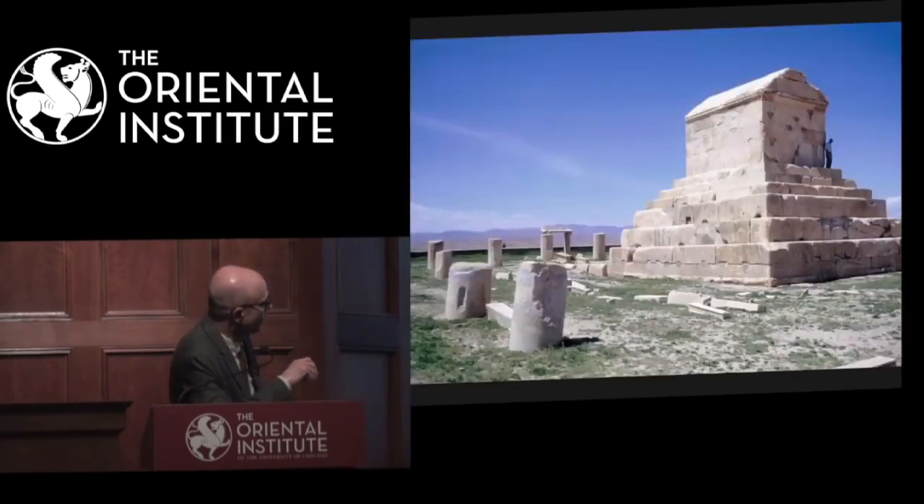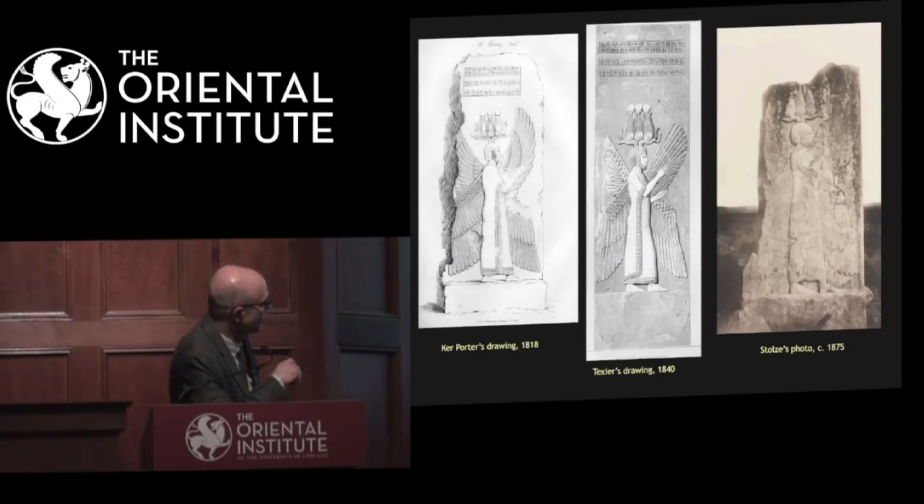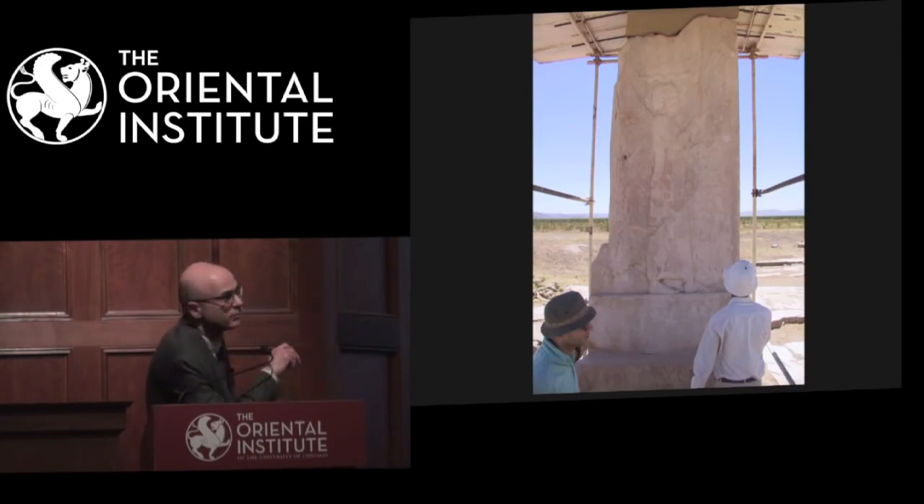Let's stay in Pasargadae and look at some pictures reproduced from the famous winged genie or winged figure. We know that this jamb was decorated with the winged figure surmounted by a trilingual inscription, now gone. On these two illustrations or engravings, we can see the inscription with the name of Cyrus, which disappeared between 1860 and 1875 — the date of this picture taken by Friedrich Stolze. This is how the famous winged figure of Pasargadae looks now.